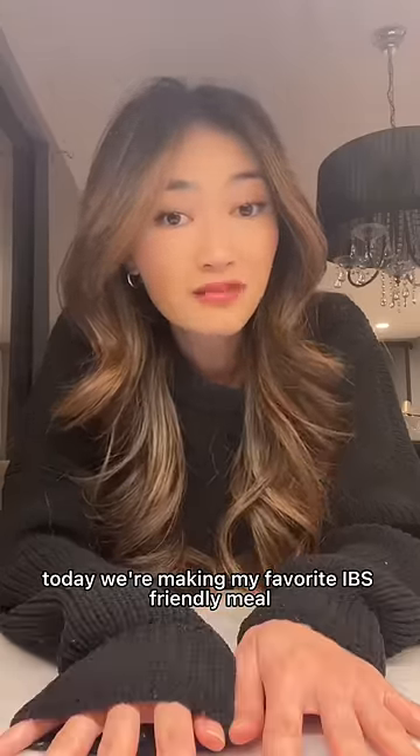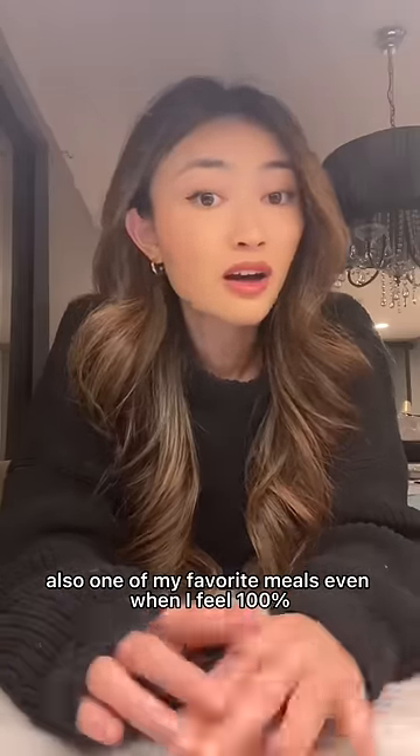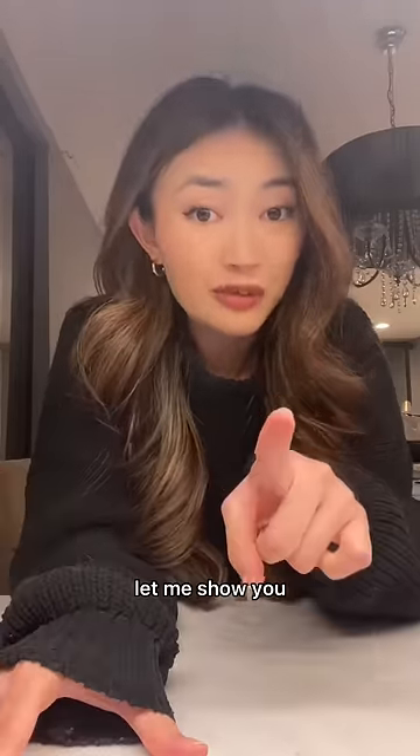My stomach is not having it today. We're making my favorite IBS-friendly meal — also one of my favorite meals even when I feel 100% — and it is so easy. Let me show you.